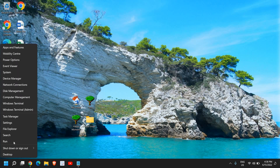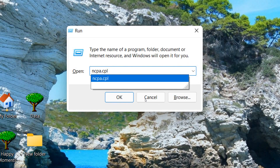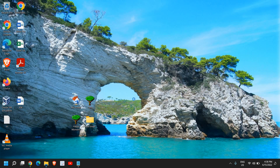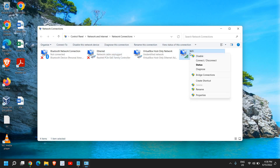If the issue persists, right-click the Start icon and click Run. Type ncpa.cpl and click OK. A new window will appear. If you're using a wired connection, select Ethernet; if using Wi-Fi, select Wi-Fi. Right-click on it and go to Properties.